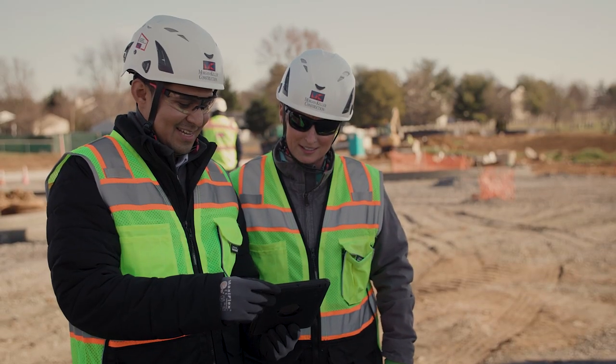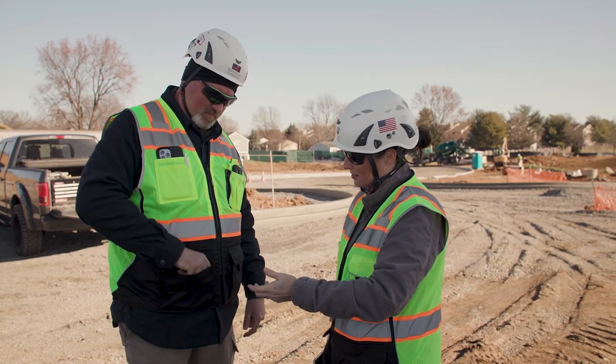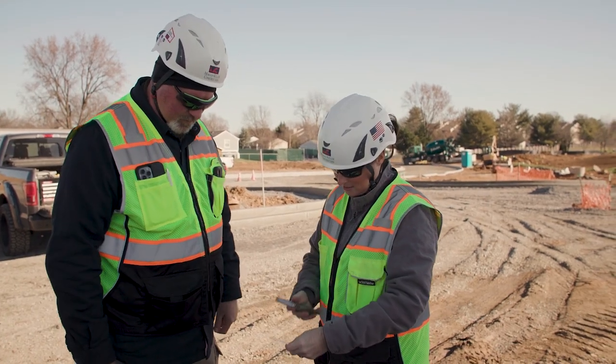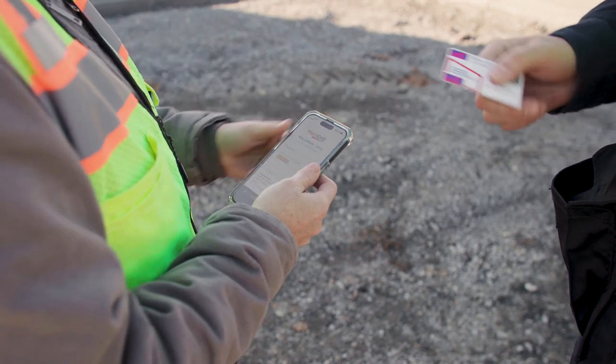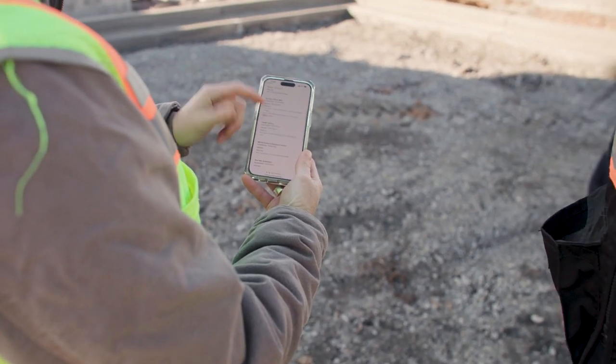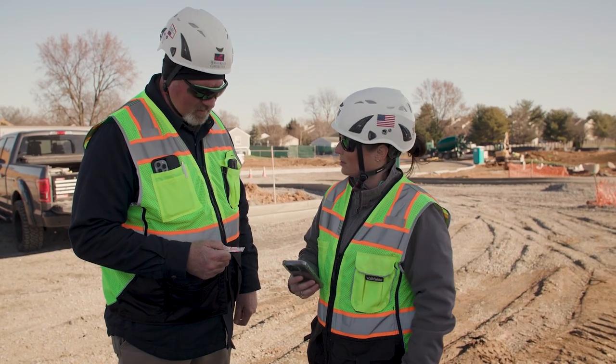If we're on a job site and a GC comes up to one of our operators and says, where's your operator's card? In the past, we'd hoped that they had that in their wallet and that it was up to date. Now they immediately have access to that. Where that really benefits us is we're not going to get shut down because of a training record.